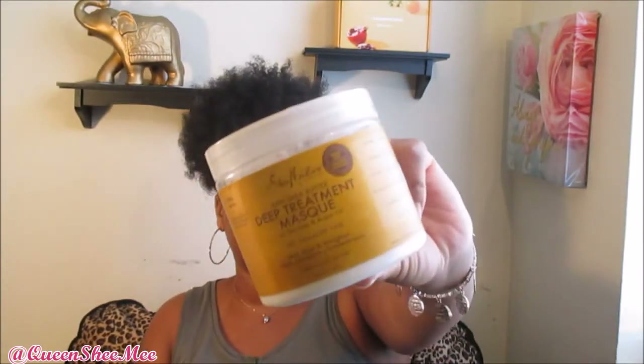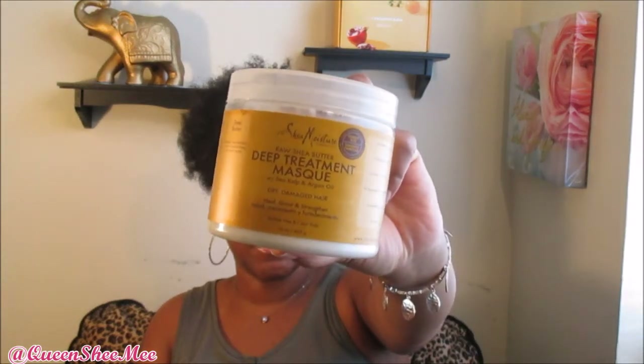None of the deep conditioners I'm sharing today are tested on animals — if they were, I would not be using them. The reason I love this one is because shea butter is so hydrating to the hair and adds a lot of softness. This deep conditioner is also a very thick consistency — as you can see, I really do use this. I typically like to use this one during the fall and winter months because your hair tends to dry out during those seasons.